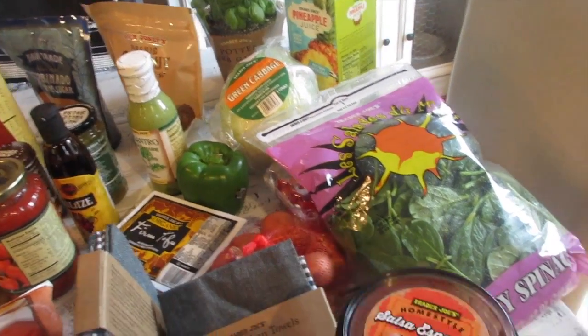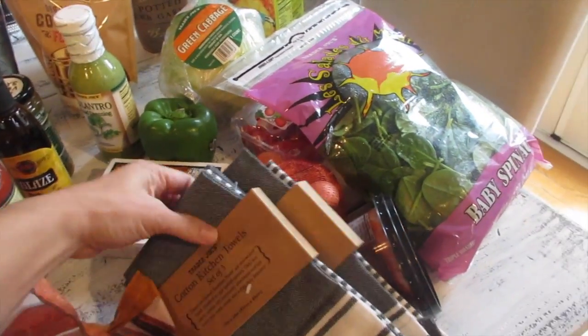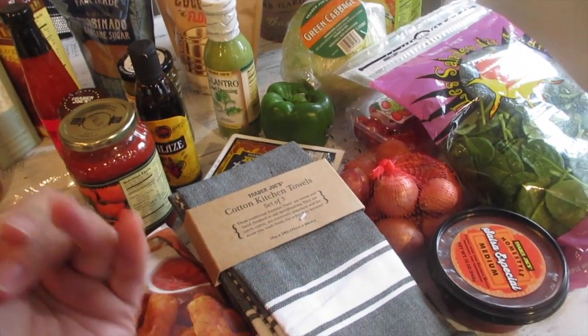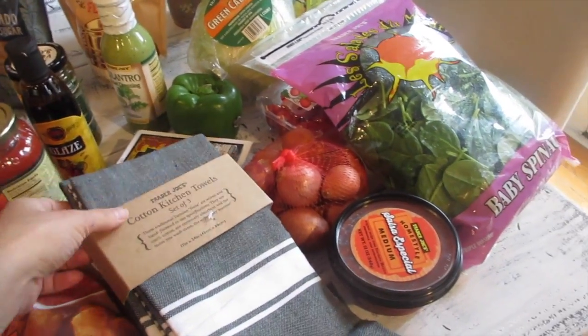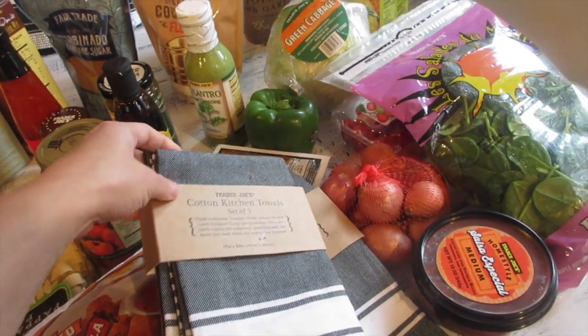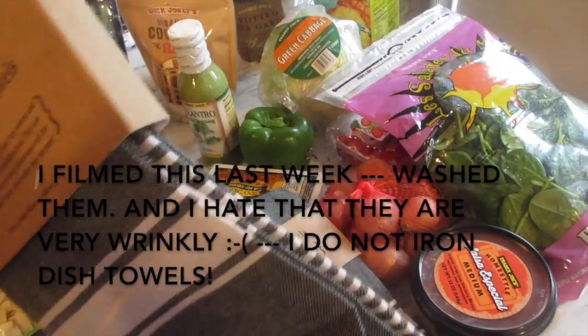Hubby's favorite is the Trader Joe's homestyle salsa especial medium — it has a bit of a spicy, burnt taste to it, but hubby loves it. And check this out — I've been wanting these for so long. They have green, red, and yellow kitchen towels, and they were always out of black. They finally got some in — this is only $5.99 for a set of three, so about two dollars each.